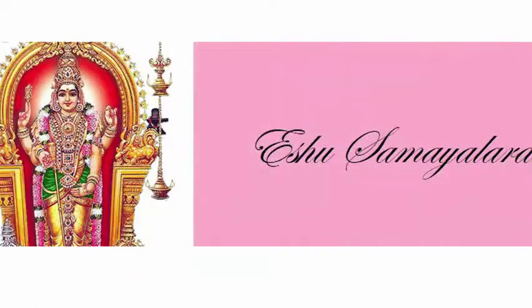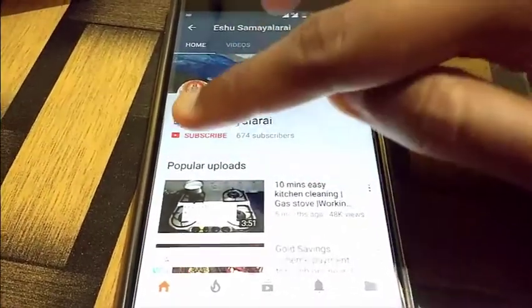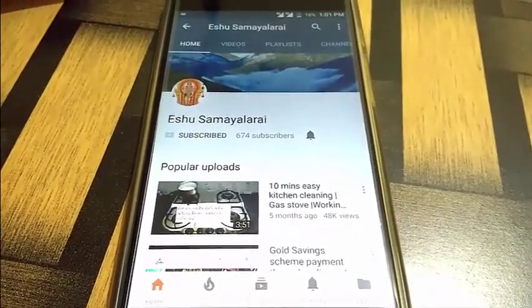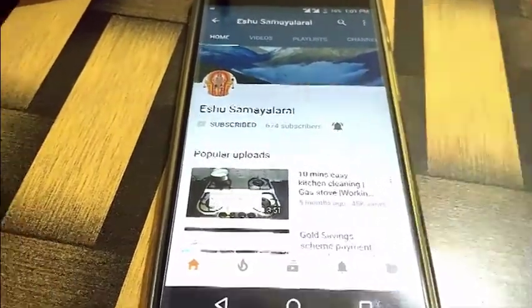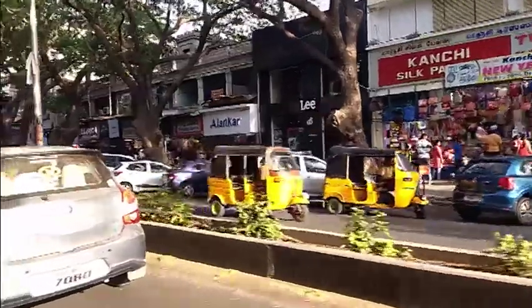Hello friends, this is our issue. Let's see a shopping video now. If you are subscribed to our channel, please subscribe. If you have a bell button, you can get notified when a new video is uploaded. Okay, let's go to the video.